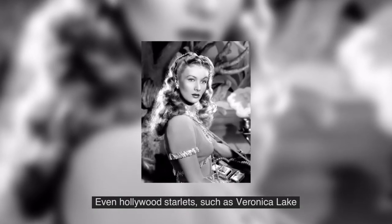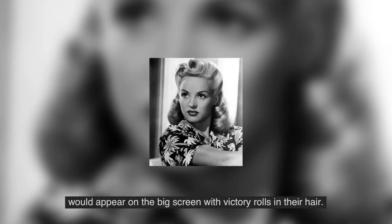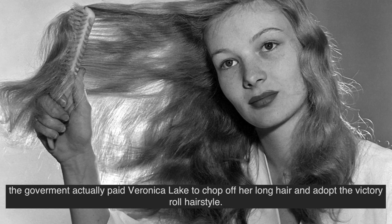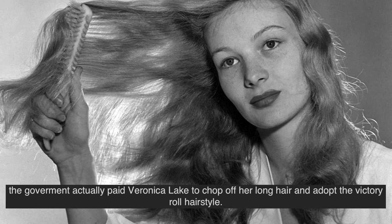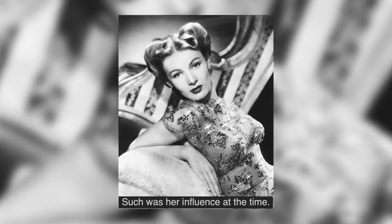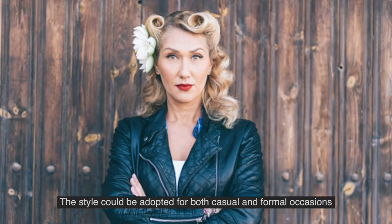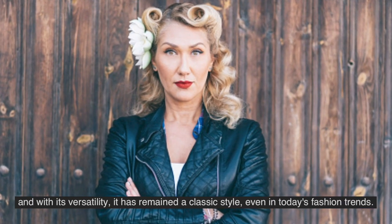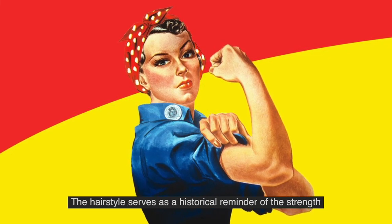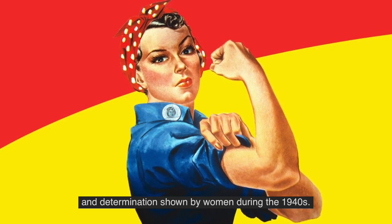Even Hollywood starlets such as Veronica Lake would appear on the big screens with victory rolls in their hair. In fact, as a push to promote this new working regulation within the factories, the government actually paid Veronica Lake to cut off her long hair and adopt the victory roll hairstyle, such was her influence at the time. The style could be adopted for both casual and formal occasions and with its versatility it has remained a classic style even in today's fashion trends. The hairstyle serves as a historical reminder of the strength and determination shown by women during the 1940s.